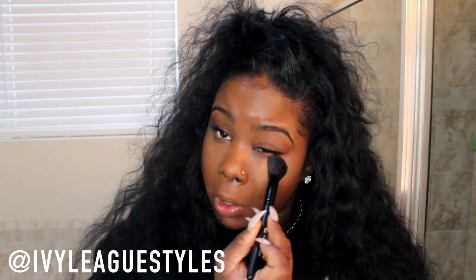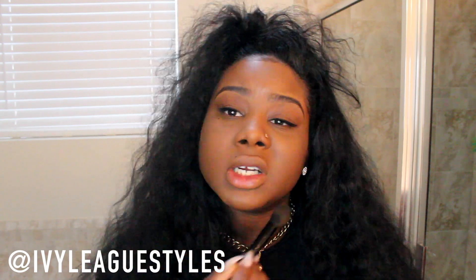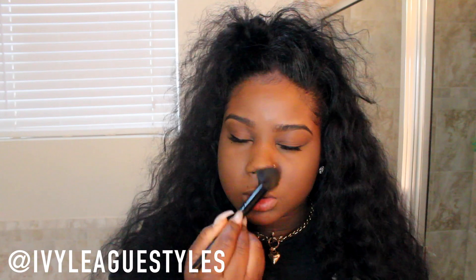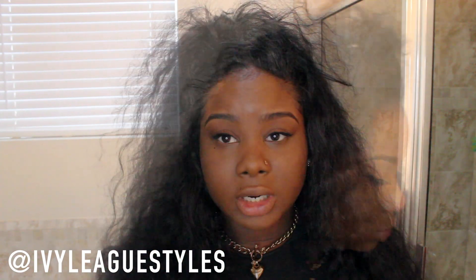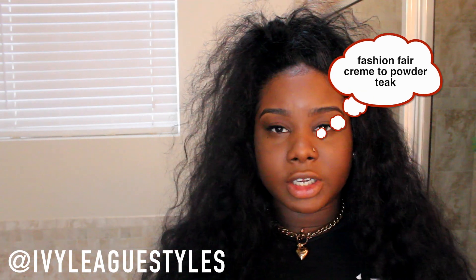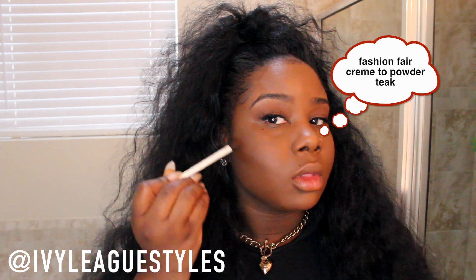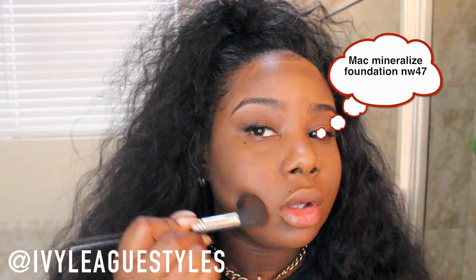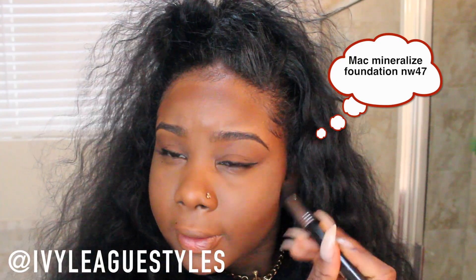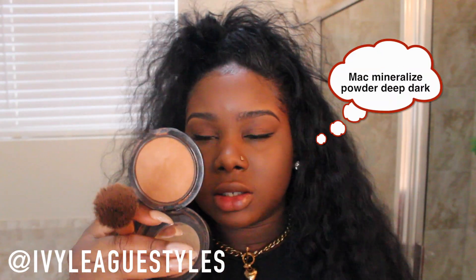Nothing heavy — super natural. With the remaining product I just brush it all over my face because it's translucent and doesn't have much color. Now I'm going to add a little contour to my face; I like to use the color Teak from Fashion Fair — this is their cream foundation stick, I think it's the darkest color they offer. I just want to blend out the contour so there are no harsh dark lines.